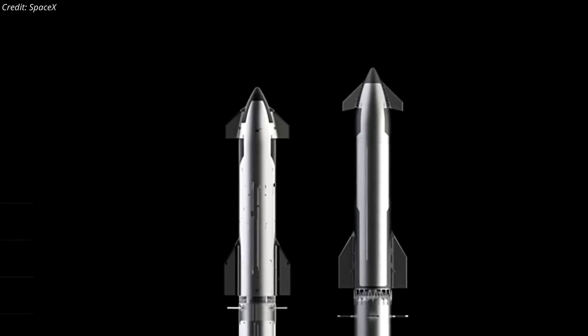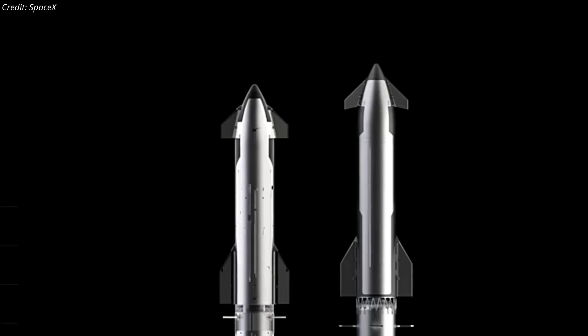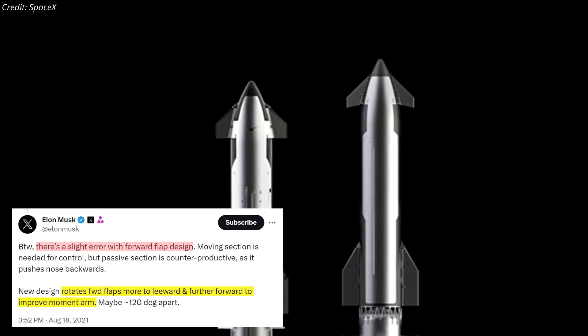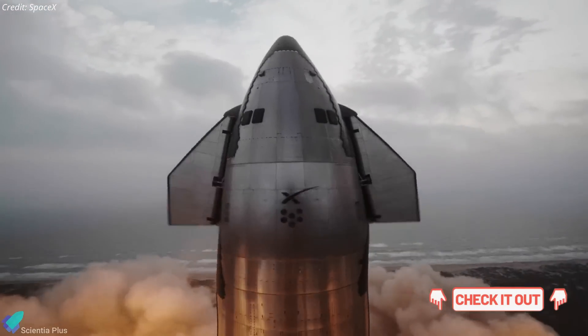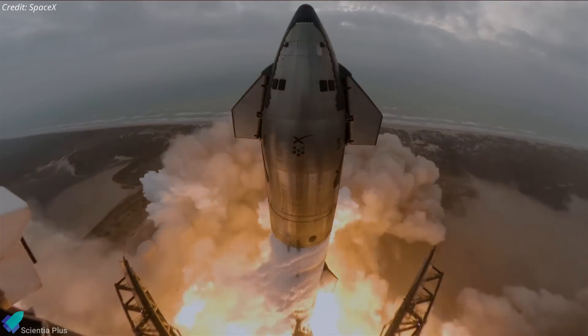SpaceX's official graphics indicate that Starship V2 flaps will feature significant improvements over V1 flaps. Their location will be shifted leeward and further forward to improve the moment arm and enhance control during re-entry. For a deeper dive into the advancements of the next-generation Starship and booster prototypes, check out the links in the description.